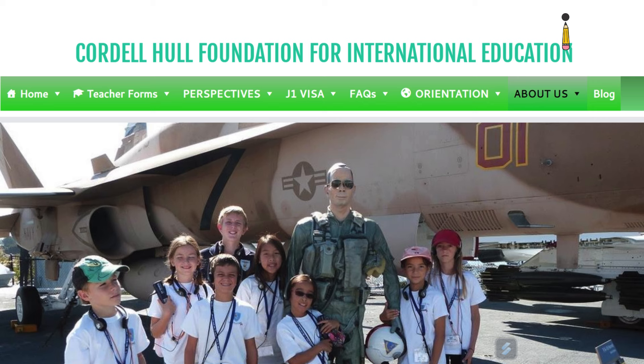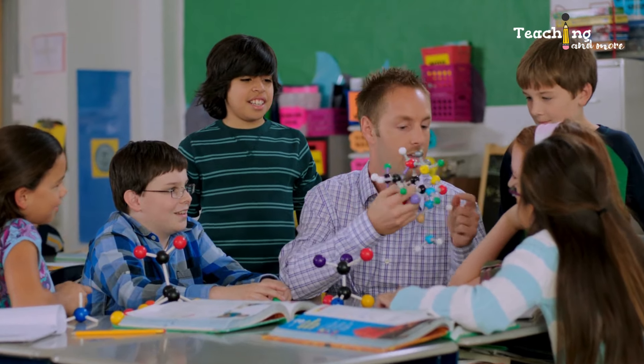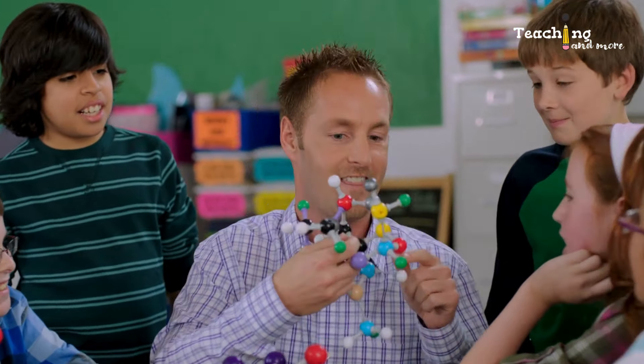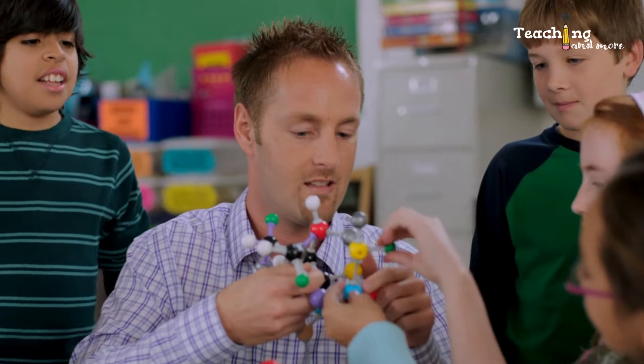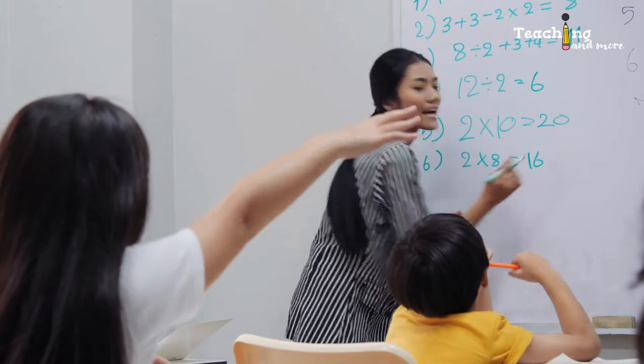According to the CHF website: the Cordel Hull Foundation, based in New York City, has been sponsoring exchanges for the last 72 years, allowing foreign teachers to obtain J1 visa status to work for one to three years, with possible extension for a fourth and fifth year. Being non-profit, they strive to make it as affordable and painless as possible while keeping schools and teachers in compliance with regulations.